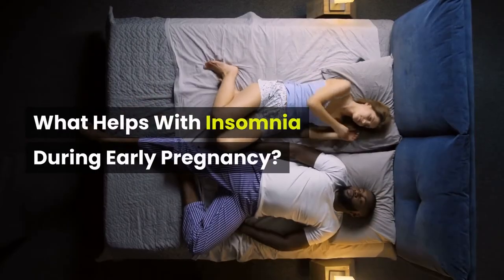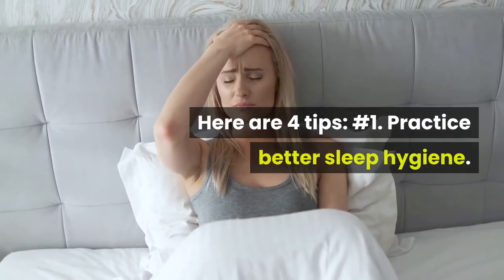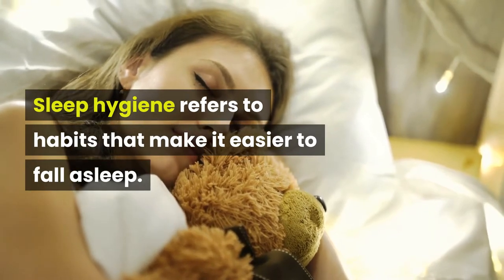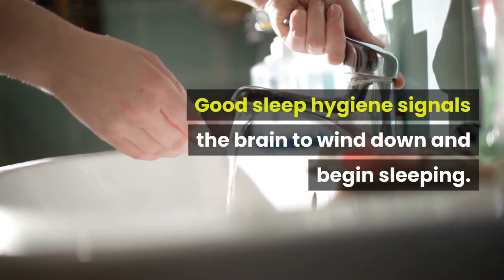What helps with insomnia during early pregnancy? Here are four tips. Number 1: Practice Better Sleep Hygiene. Sleep hygiene refers to habits that make it easier to fall asleep. Good sleep hygiene signals the brain to wind down and begin sleeping.